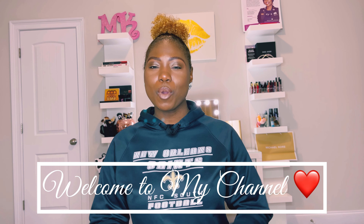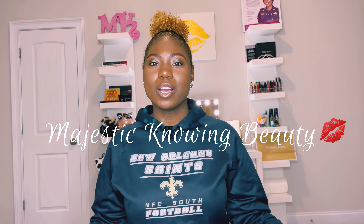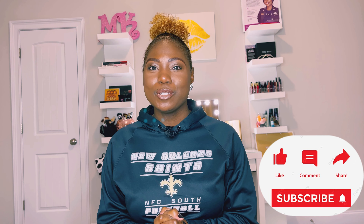Hello MK Beauties, welcome or welcome back to my channel. My name is Melanie, I am the creator and owner of Majestic Knowing Beauty Artistry. Thank you so much for taking the time to join me today. I wanted to come to you today with a video of Sephora's holiday sale for 2021.